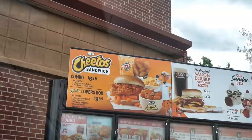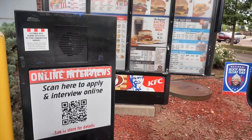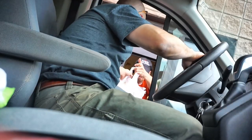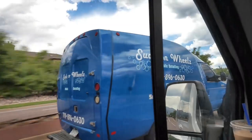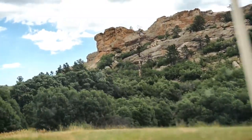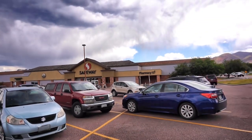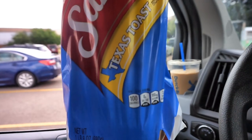KFC. By the way, what do you all think about the new Cheetos chicken sandwiches? Have you had those yet? Can I get two large coleslaws? Not a big Safeway fan, but we were in the neighborhood. We needed Texas toast and Safeway came through. Just got back from the errands - it's been about 90 minutes.